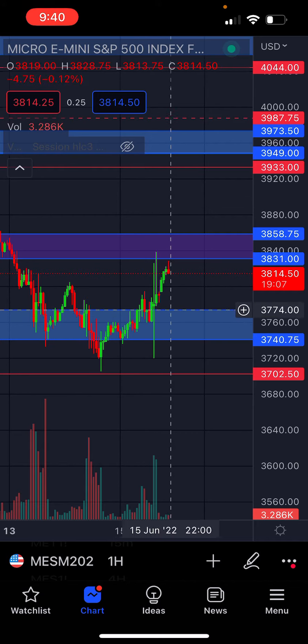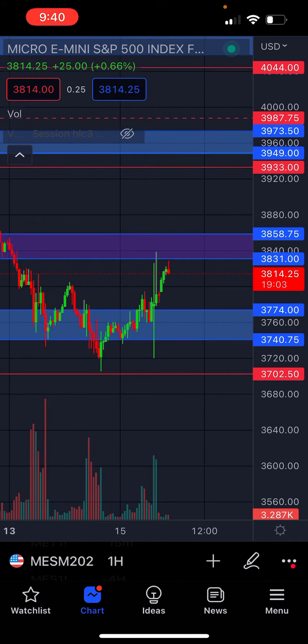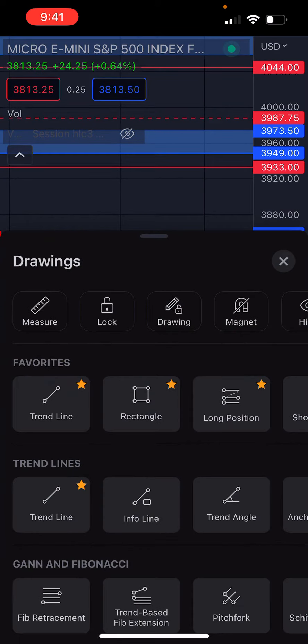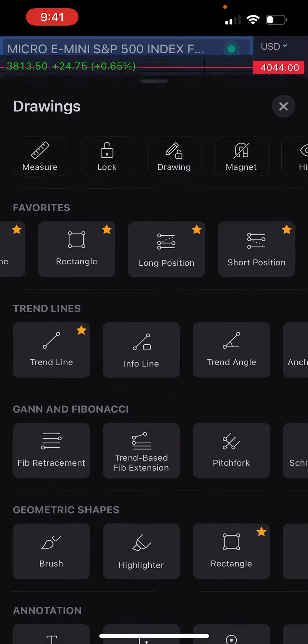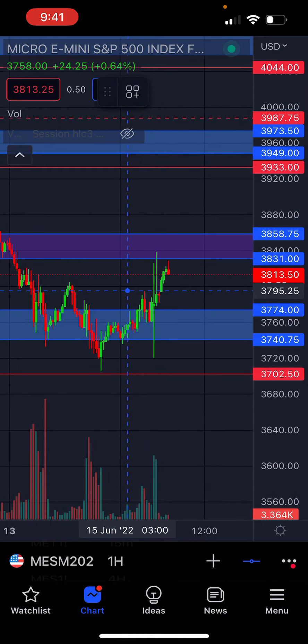I got into a short position on the retest and got out right around there. I'm going to keep my loss right around there — if I could find the horizontal line, probably right there.